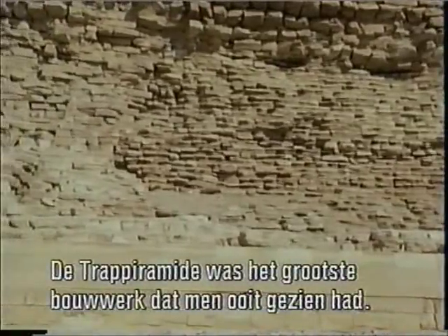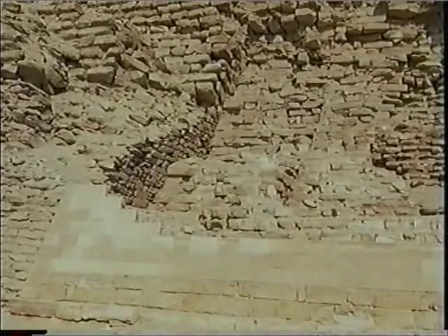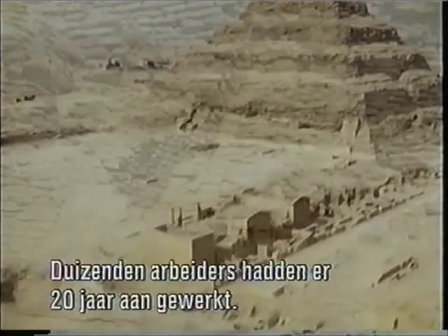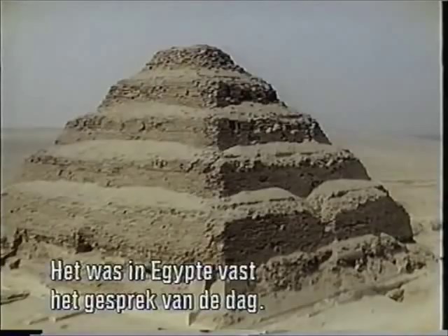When the step pyramid was completed, it was the most fantastic construction the world had ever seen — probably ten times taller than any other building. Taking thousands of workers nearly two decades to complete, it must have been the talk and pride of all Egypt.